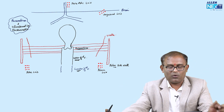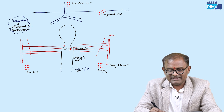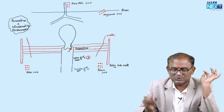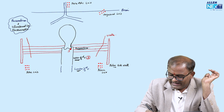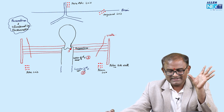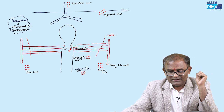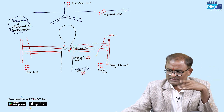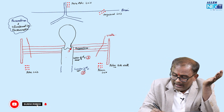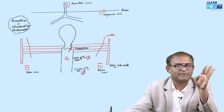Now, the gross staging: Stage 1 is confined to the cervix only. Stage 2 is upper two-thirds vagina. Stage 3 is lower one-third vagina. Stage 4 is metastasis. Very simple — 1 is cervix, 2 is upper two-thirds, 3 is lower one-third, 4 is metastasis. Stage 1 has sub-stages 1A and 1B.